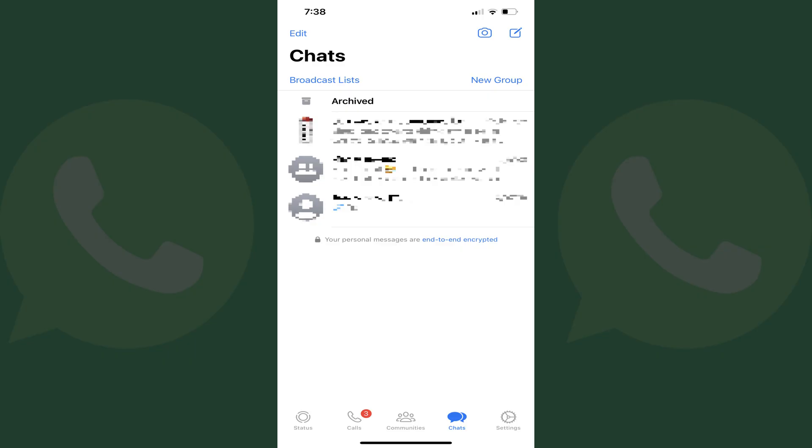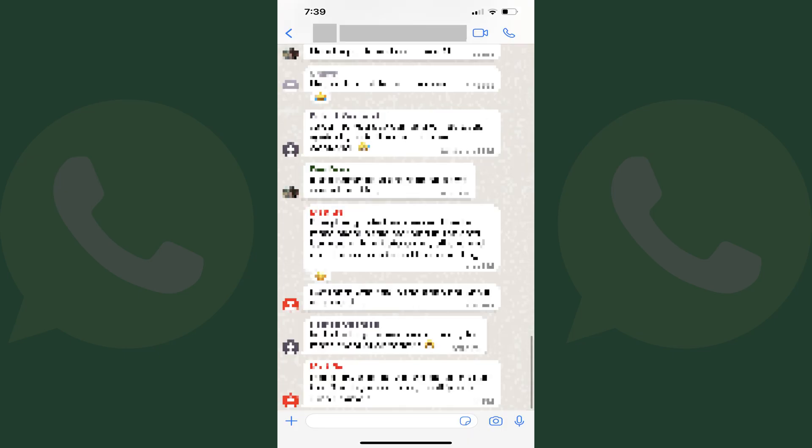Step 1: Open the WhatsApp app on your iPhone. You'll land on your list of WhatsApp chats. Step 2: Tap the chat where you want to stop WhatsApp from saving photos to your iPhone camera roll. That chat opens.